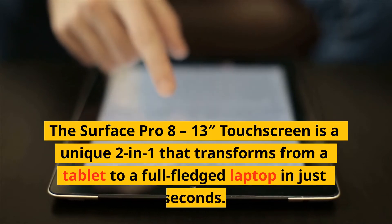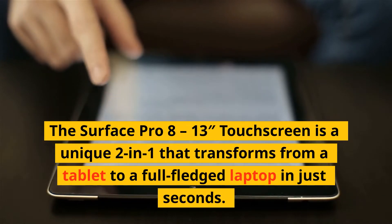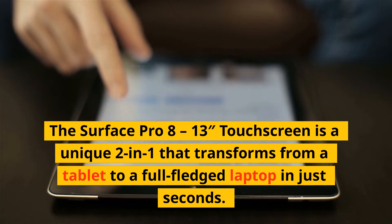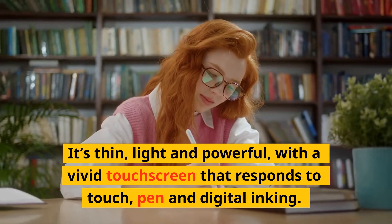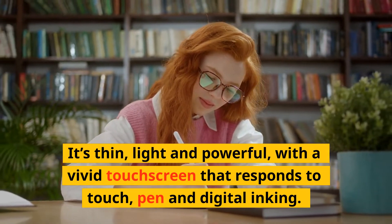The Surface Pro 8-13 touchscreen is a unique 2-in-1 that transforms from a tablet to a full-fledged laptop in just seconds. It's thin, light and powerful, with a vivid touchscreen that responds to touch, pen and digital inking.